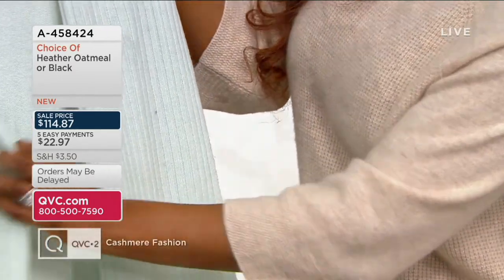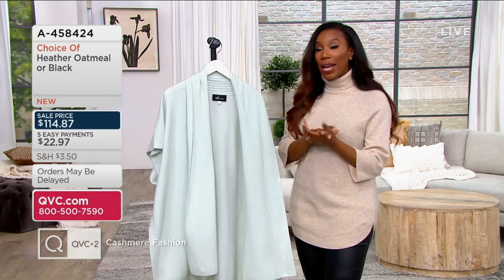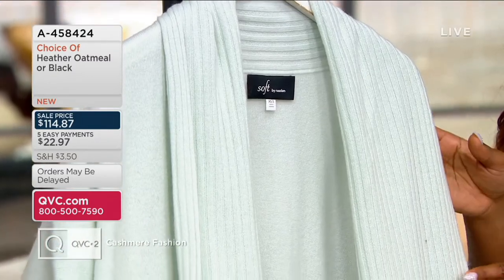We do have sizes extra small through small, medium large, extra large 1X, and then 2X and 3X. So it's group sizing, so keep that in mind as we are shopping.